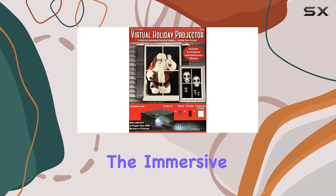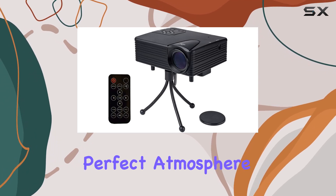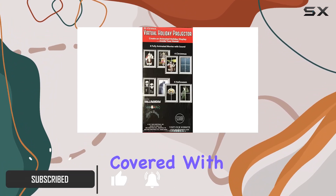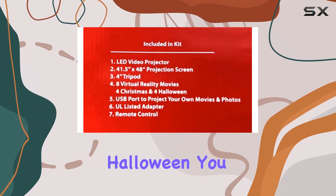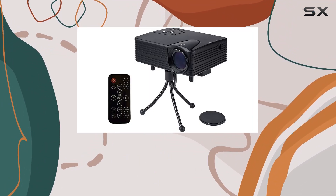Today we're diving into the immersive world of the Virtual Holiday Projector. Picture this: it's the holiday season and you want to create the perfect atmosphere for both Christmas and Halloween. Look no further, because this device has got you covered with a selection of eight movies — four for Christmas and four for Halloween — transforming any space into a festive wonderland or a spooky haunt with just the push of a button.